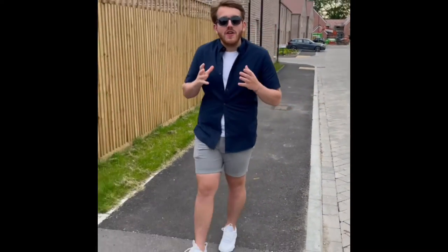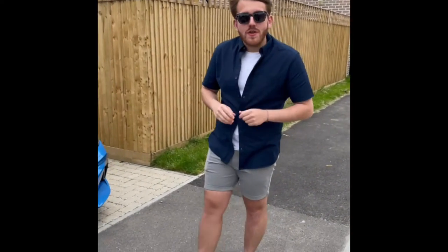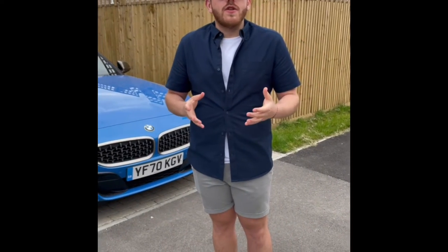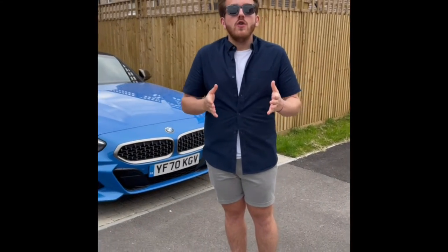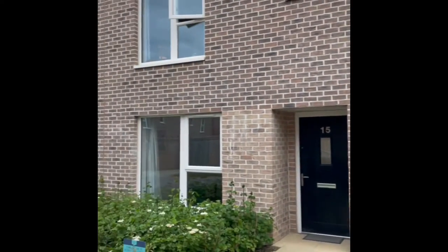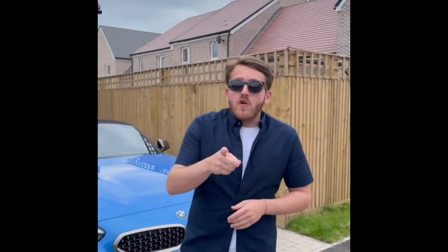Hi folks and welcome back to another episode of Through the Keyhole. You know the rules of the game. I'm going to show you some clues and you're going to tell me who lives at this beautiful abode here in sunny — not so sunny — Chichester. Sunny mate. Stop talking.